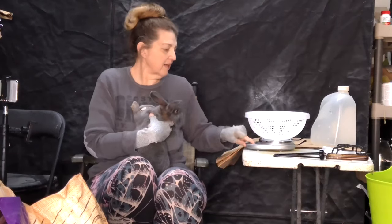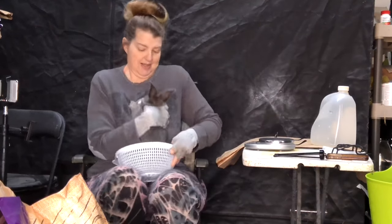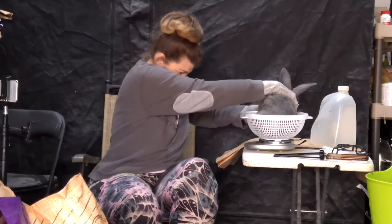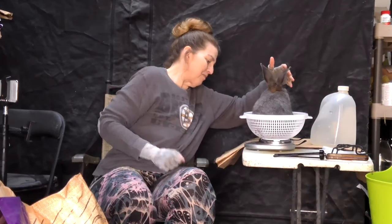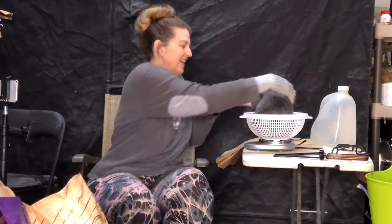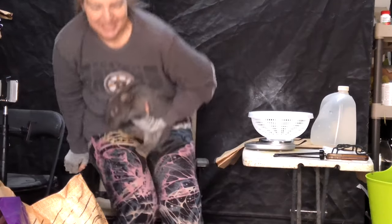Let's get you in the colander and see how much you weigh, pretty gray girl. Oh my goodness — 4.85! Wow, you're a big girl! So we're doing good with these weights.